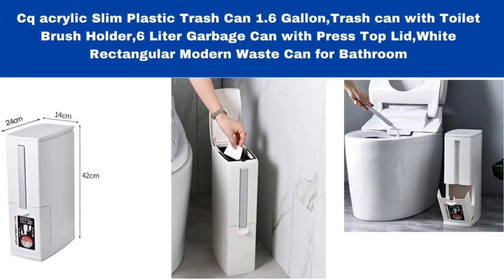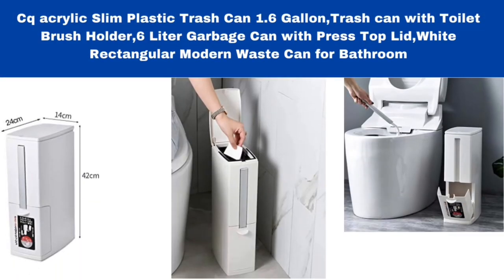Number 3. CQ Acrylic Slim Plastic Trash Can, 1.6-gallon trash can with toilet brush holder, 6-liter garbage can with press top lid, white rectangular modern waste can for bathroom.